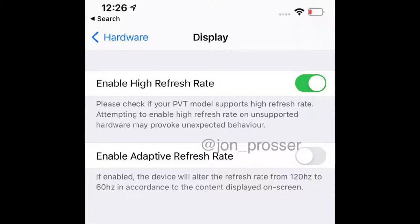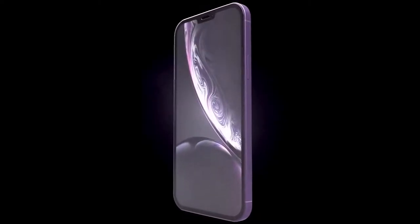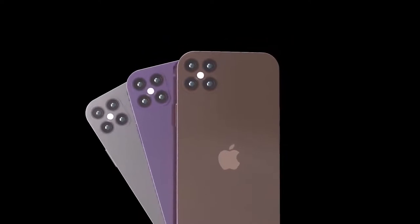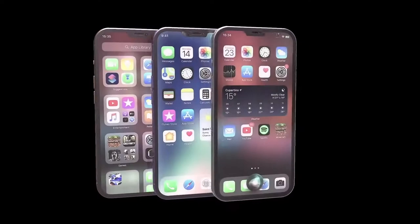Looking at the leaks, we can see a toggle enabling 120Hz refresh rate in software, though we have seen software features in the past that never made it into the final model. In my summary I'll keep this as still up in the air. Prosser also noted that only half of Apple's test iPhone 12 Pro Max PVT units actually have support for this high refresh rate feature.